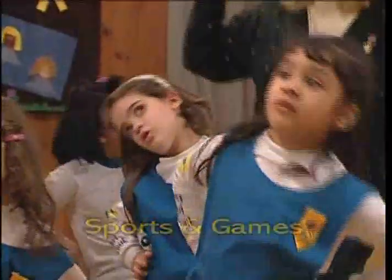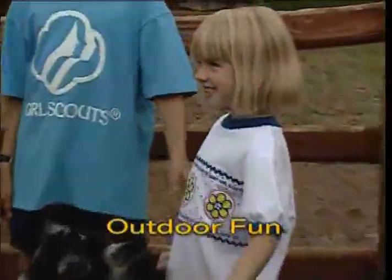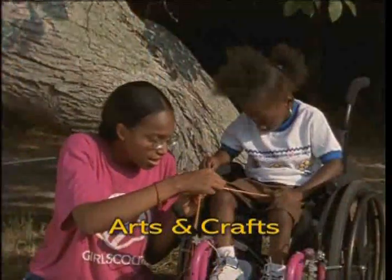Growing girls want and need a wide range of experiences, both active and passive play. Daisy Girl Scouts learn by doing, so include plenty of hands-on activities that build skills and lay the foundation for future growth.